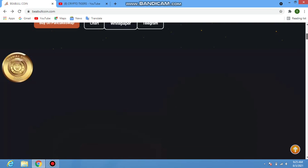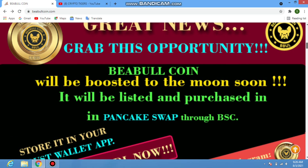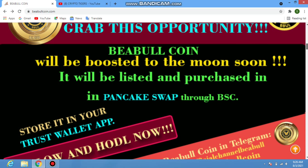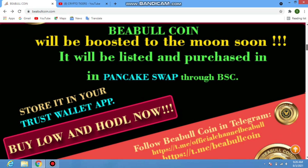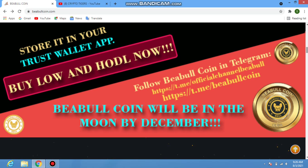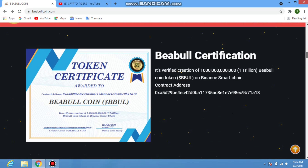Scrolling down, you can check other steps on their website and news. BEable coin will be listed and available to purchase on PancakeSwap through BSC. The project is certified — it is a verified token of 10,000 million (one trillion) people coin tokens, BBul, on Binance. You can copy the contract address to buy the token.